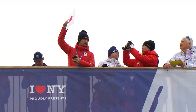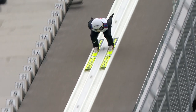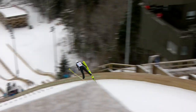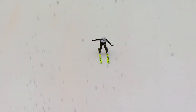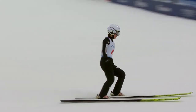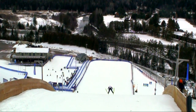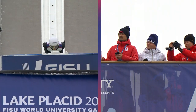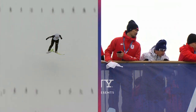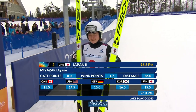Japan 2's Ayana Miyazaki gets the go. Good style, good flight, and it looked like a long jump as well. 86 meters for Miyazaki, and she really impressed in the individual Gundersen, taking the bronze medal behind two of her compatriots. 96.3 will be her total.